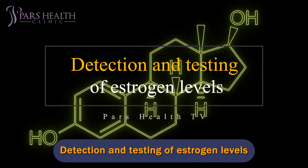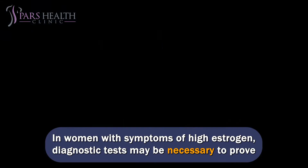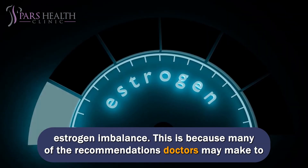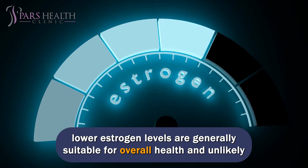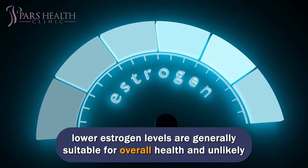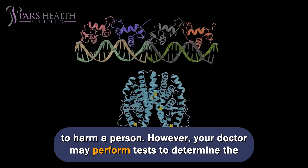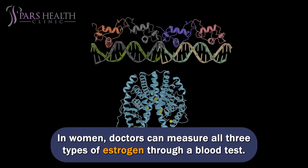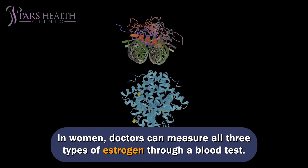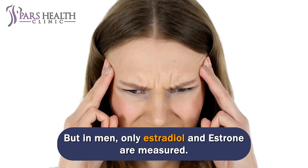Detection and testing of estrogen levels. In women with symptoms of high estrogen, diagnostic tests may be necessary to prove estrogen imbalance. This is because many of the recommendations doctors may make to lower estrogen levels are generally suitable for overall health and unlikely to harm a person. However, your doctor may perform tests to determine the estrogen imbalance and confirm the underlying cause. In women, doctors can measure all three types of estrogen through a blood test, but in men, only estradiol and estrone are measured.